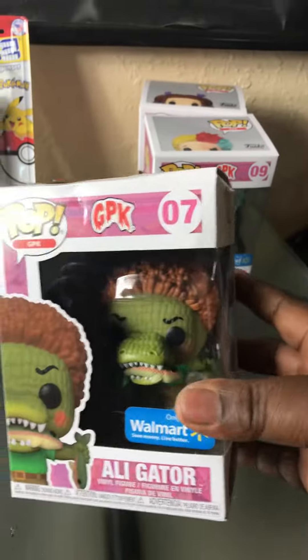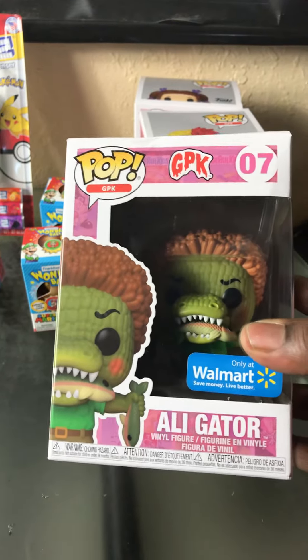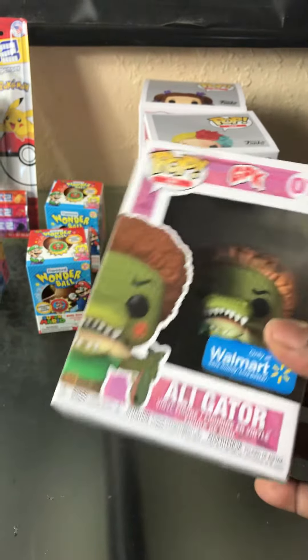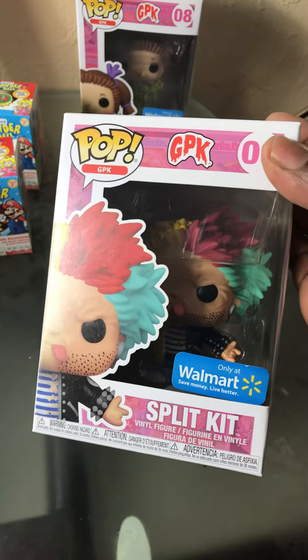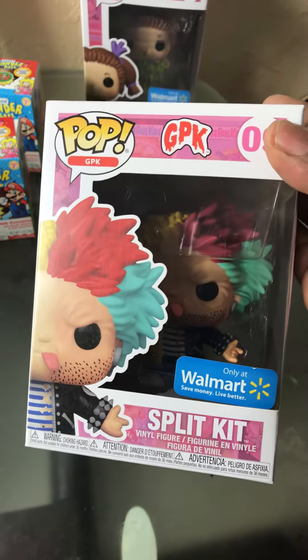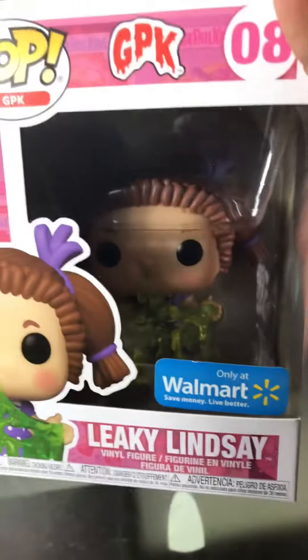I found this Garbage Pail Kids alligator Funko Pop set from Walmart — adding it to my pops collection. I also found this Split Kick Garbage Pail Kid pop, and I'm adding that to the game room too. And I also got Lincoln Lindsey, which I'm adding to my game room collection of pops as well.